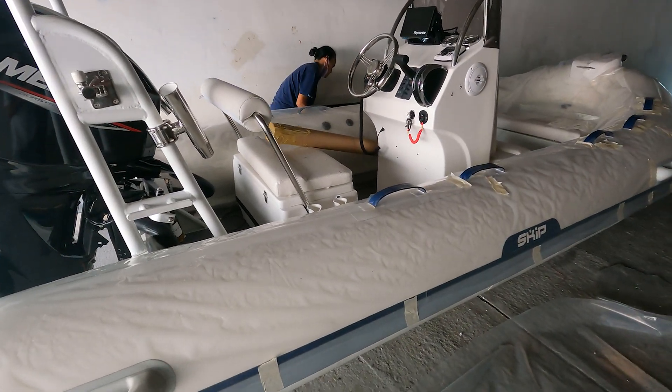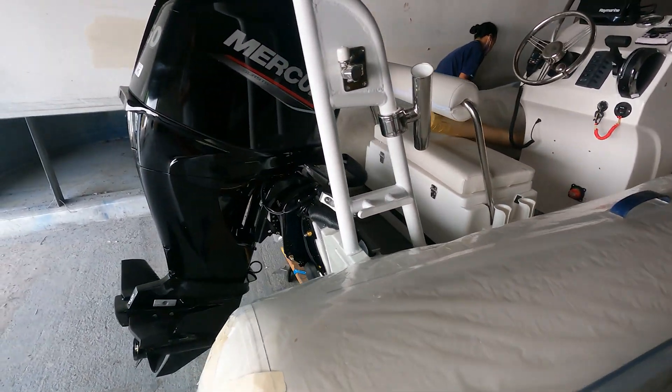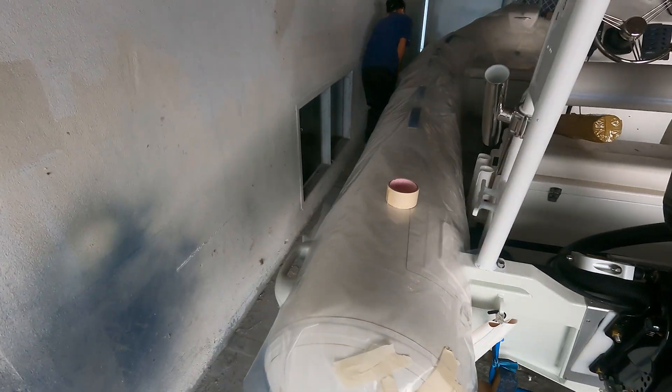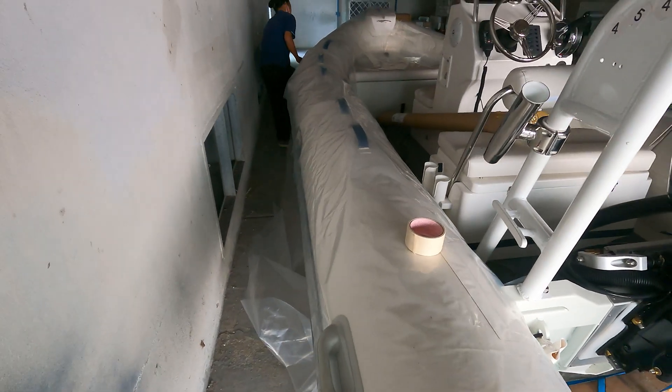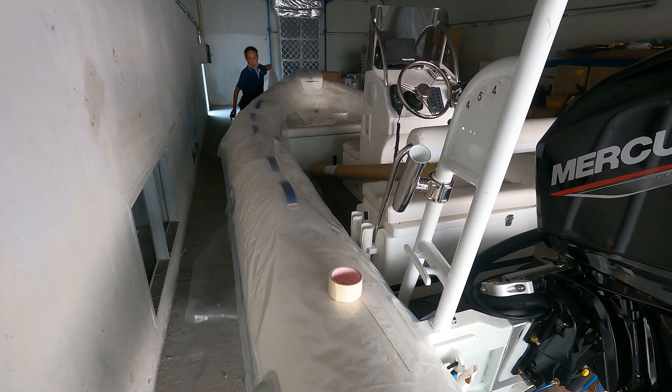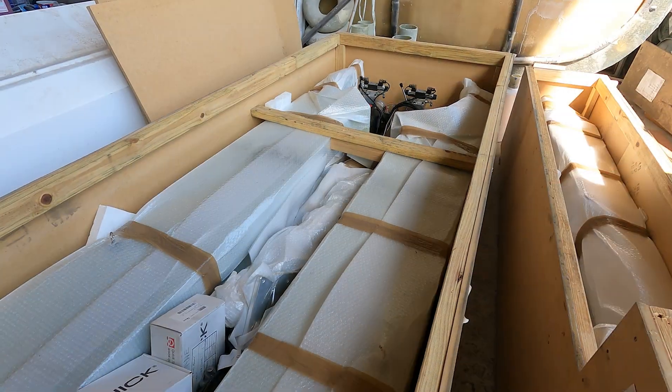Now we're out of our storage container — this is our tender, which we brought over from Australia: a Skip 4.3 inflatable with a 50-horse Merc. We've got the sail makers making some covers to go on that.